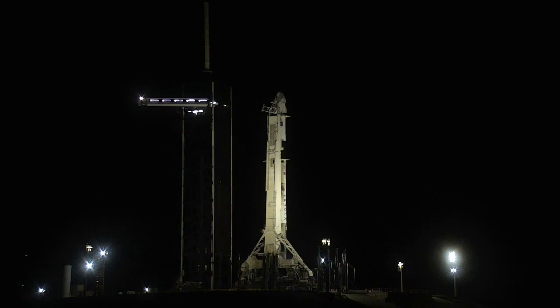For CRS-29, fueling of the Falcon 9 began about 12 minutes ago and we're counting down to an instantaneous launch at 8:28 and 14 seconds Eastern Time. This mission will deliver over 6,000 pounds of science supplies and equipment to the space station. Commercial resupply missions help NASA and our partners continue research to better our life right here on Earth and help us explore deep space.